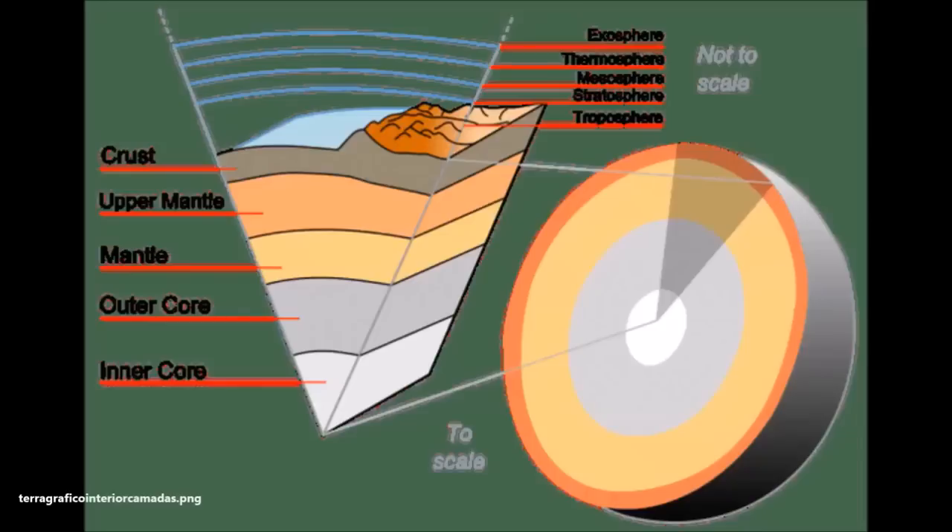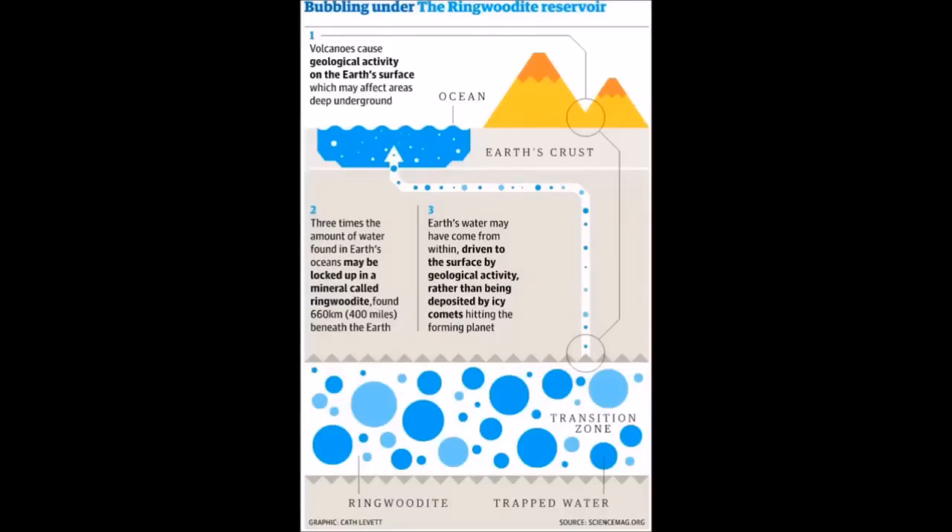Jacobson's findings support a recent study by Graham Pearson of the University of Alberta in Edmonton, Canada. Pearson studied a diamond from the transition zone that had been carried to the surface in a volcano, and found that it contained water-bearing ringwoodite — the first strong evidence that there was lots of water in the transition zone. Pearson says: "Since our initial report of hydrous ringwoodite — meaning ringwoodite with water in it — we found another ringwoodite crystal also containing water, so the evidence is now very strong."